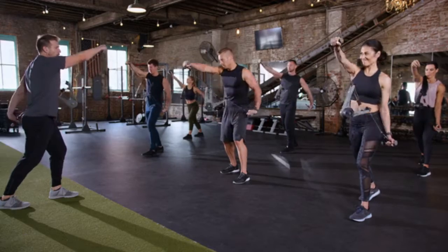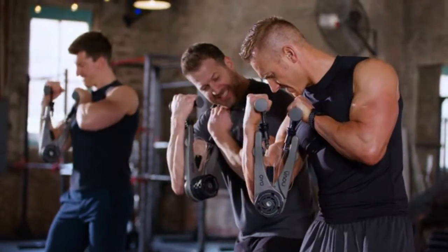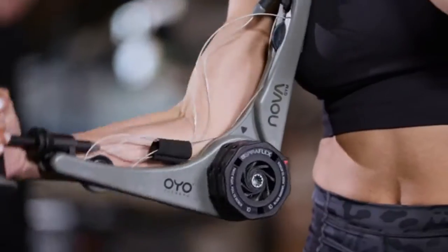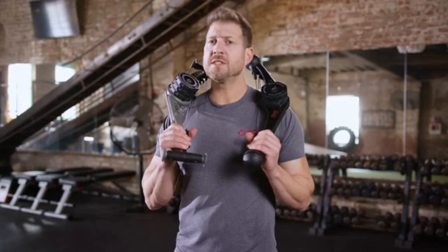When you join the OYO Fitness community, you're not just purchasing a workout device. You're joining the OYO Fitness Club with access to our vast library of workout videos, including the OYO 10-Week Challenge, in which participants achieved life-changing results.